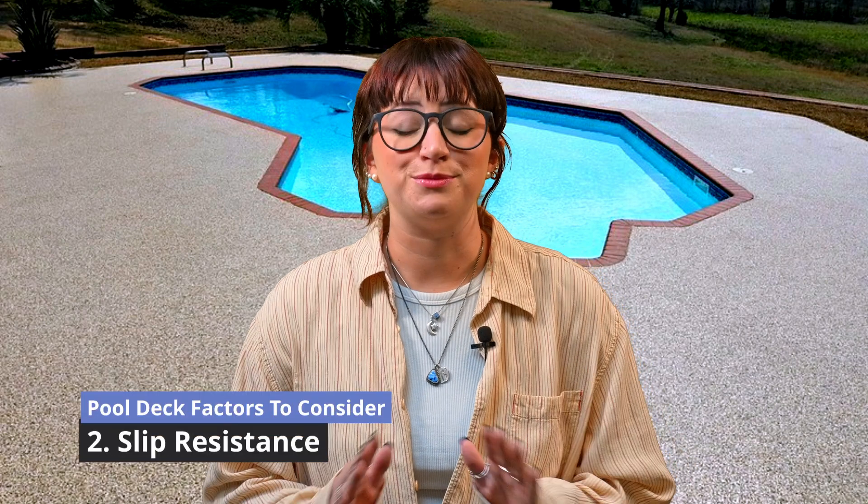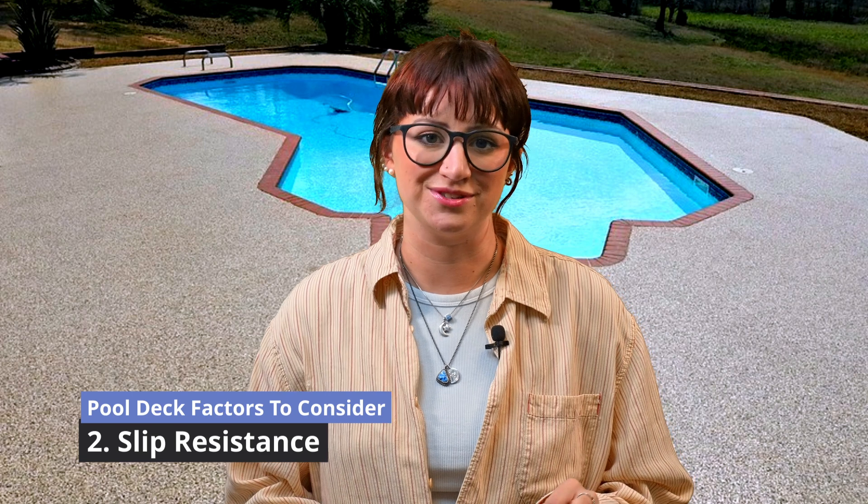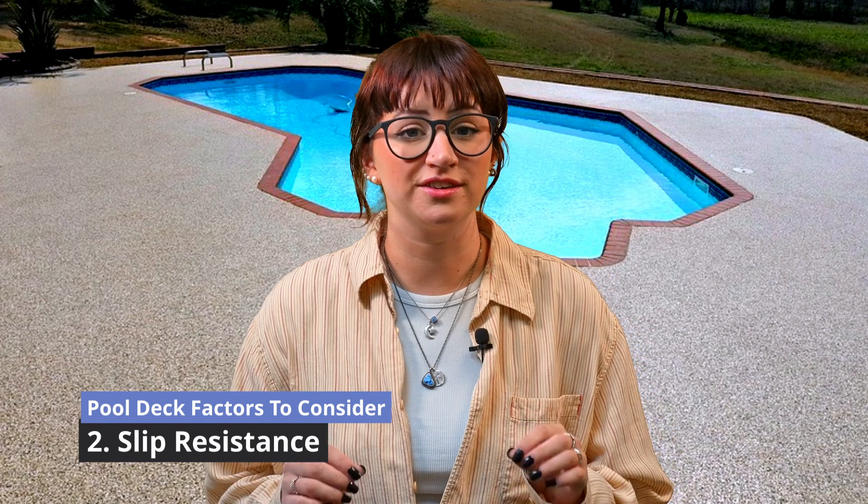Any homeowner knows safety is paramount around pools, so opt for a coating with excellent slip resistance. Look for a more textured or non-slip surface to provide traction, even when wet.